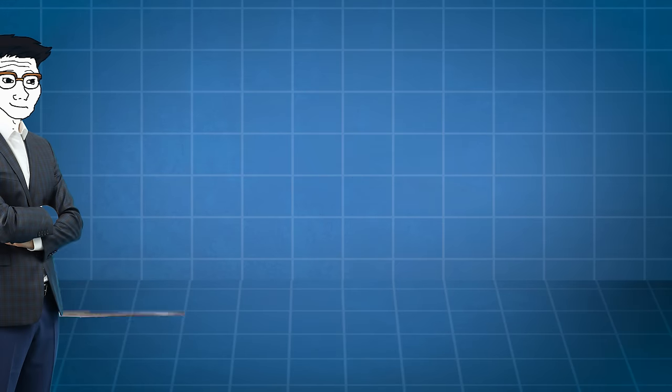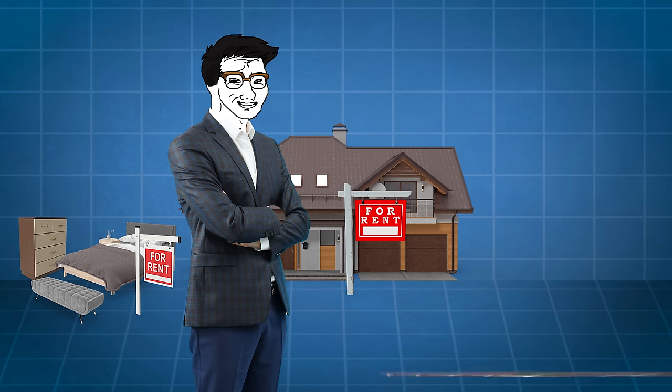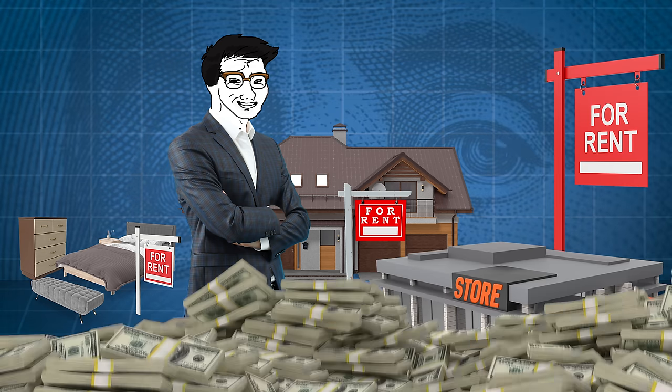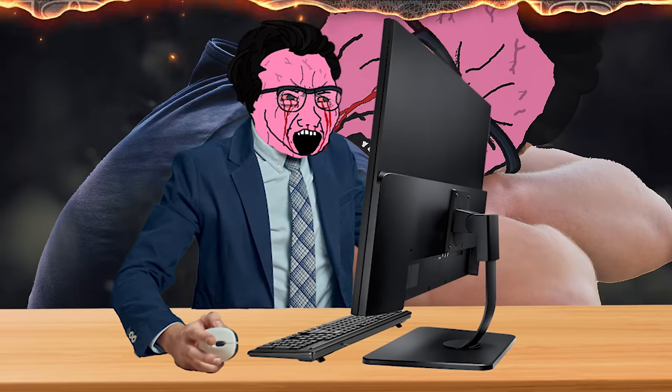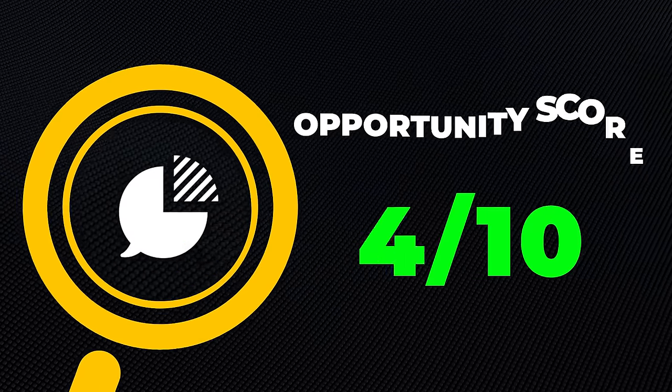Next is rental income. Real estate and rental income are still untapped with massive opportunity. Obviously there's Airbnb — you can rent out a spare room, invest in properties and rent to tenants, or invest in commercial properties and rent to businesses. It's probably the number one side hustle in the world, and for good reason. Do your research before jumping in to avoid losing money, but returns can be over 10 to 15%, it's relatively passive, you get significant tax benefits, and you build equity. I'll give real estate a 9 out of 10 opportunity score.